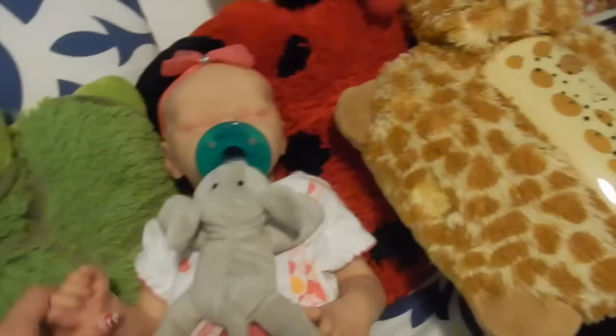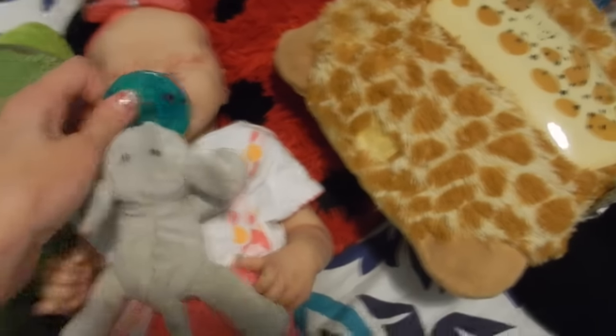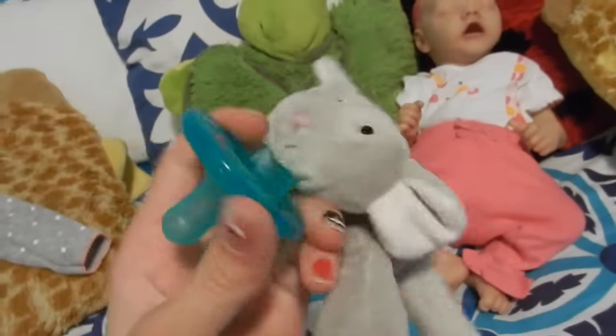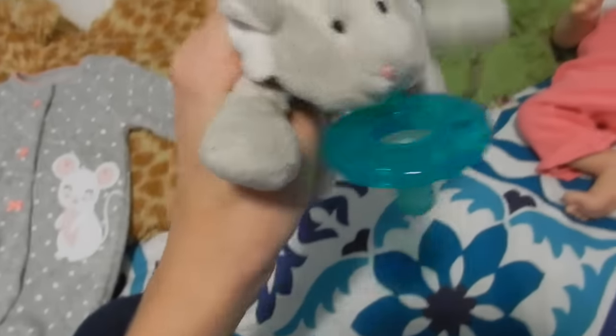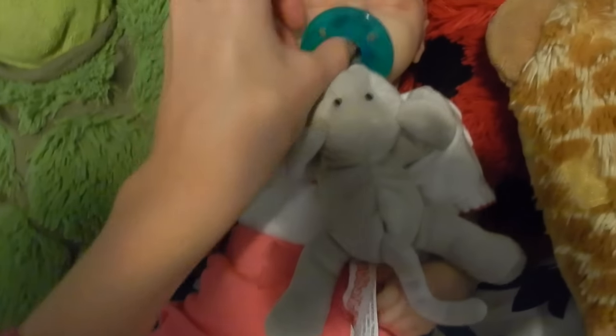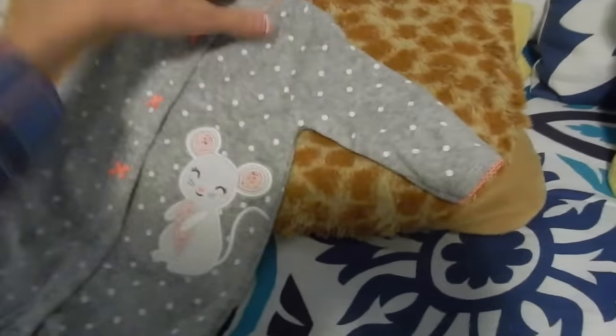Hey guys, welcome back to my channel. I'm here with Raelyn and she just got this Wubba Nub. I went to Marshall's earlier and I found this really cute mouse Wubba Nub — it is so cute and I could not pass it up because mice are my favorite animal. If you don't know what a Wubba Nub is, it's just like a soothie with a little animal permanently attached. It looks really cute on her. I'm going to change her into her pajamas — the gray mouse ones that match her Wubba Nub.